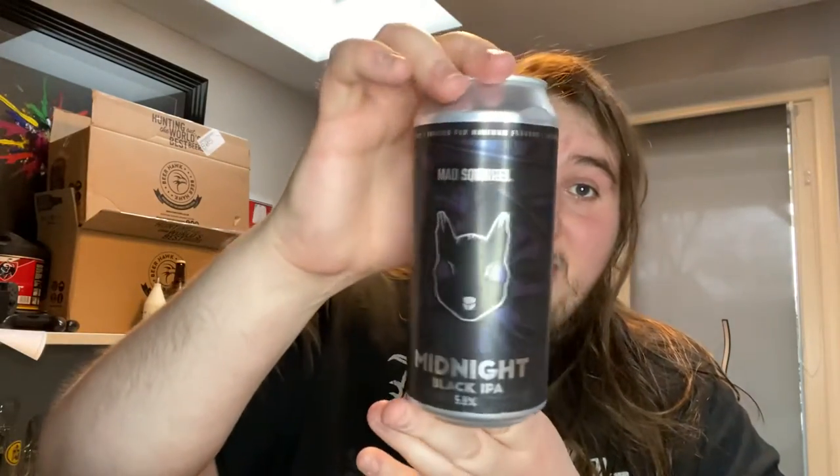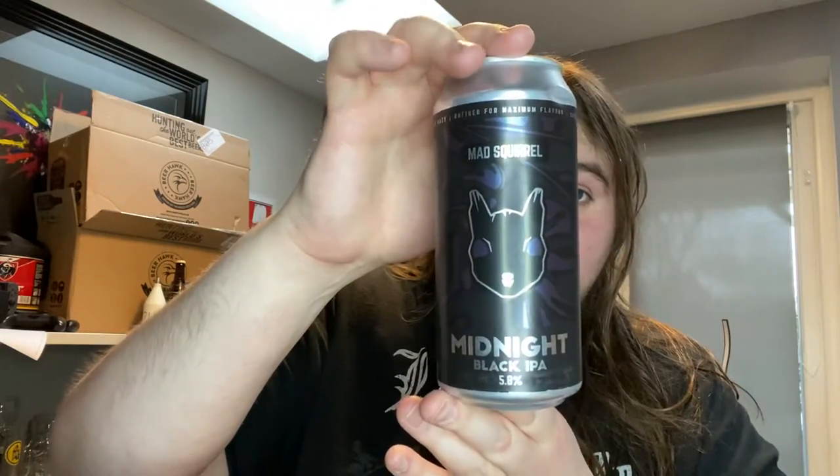Last one: Midnight Black IPA. I can't wait to try these, I'm really excited to get into them. I'll probably review a couple on the channel, but I don't think they'll all be coming here — I will let you know what I think though. We've had two beer meals in two days. Have a good day, guys. Stay safe. Peace.